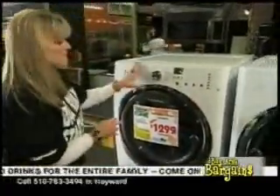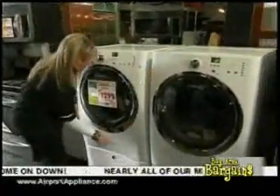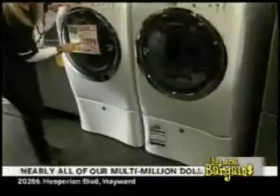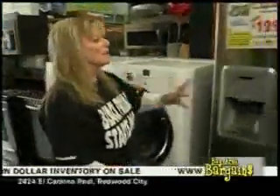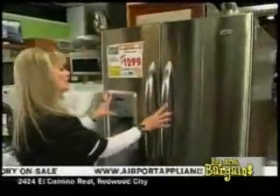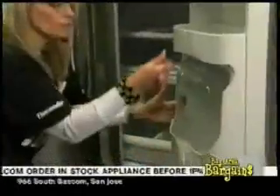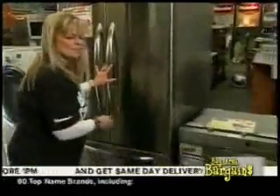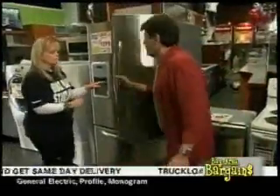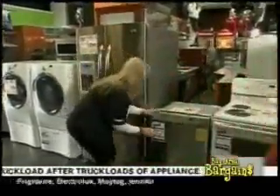This Electrolux washer and dryer features an 18-minute wash and 18-minute dry, steam in both washer and dryer. The pedestals cost extra. $1,299 after all rebates, with a huge 4.7 cubic foot capacity. We also have a Maytag 25 cubic foot refrigerator with ice and water and a beverage chiller — great for keeping your drinks perfectly chilled.